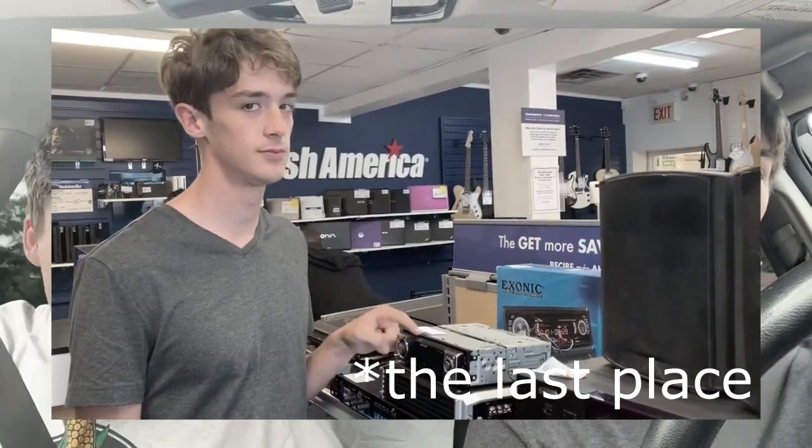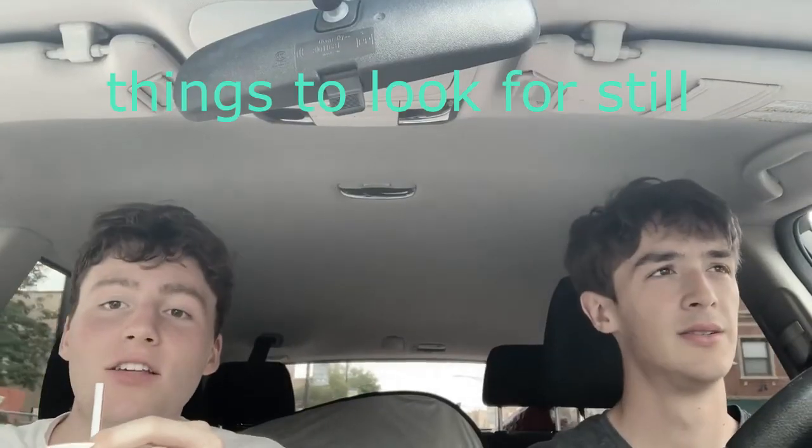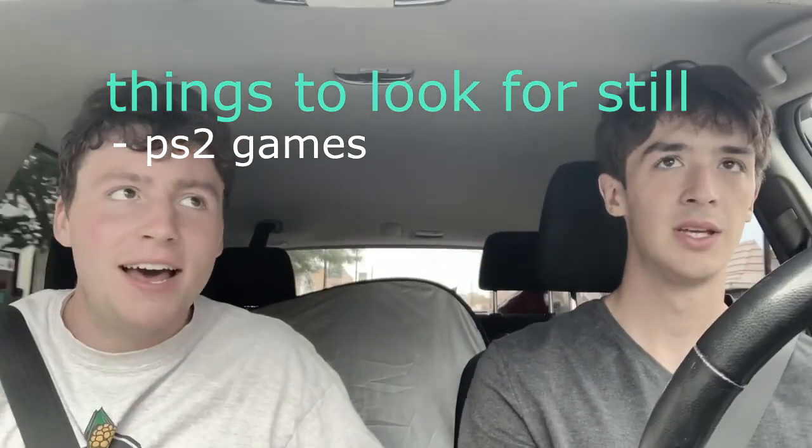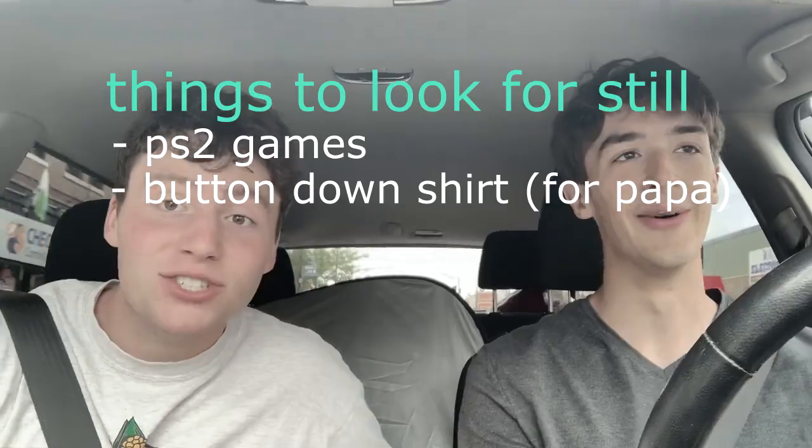This third pawn shop is also called Cash America — maybe it's the same company but a different branch. Things we're still looking for: PS2 games, and my dad needs a button-down shirt.